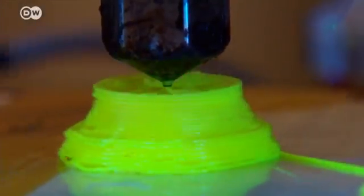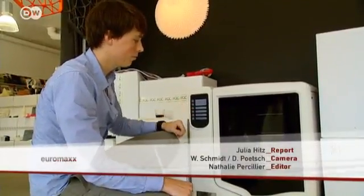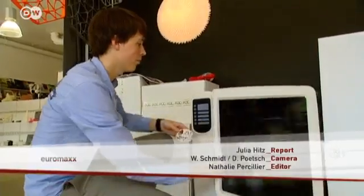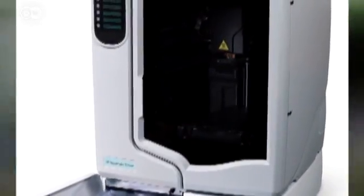The printing process takes about 15 minutes. At 800 euros, this printer is relatively affordable, though it's more complicated to operate than an ordinary one. In recent years, major manufacturers have started bringing 3D printers to the market that are even simpler to operate.